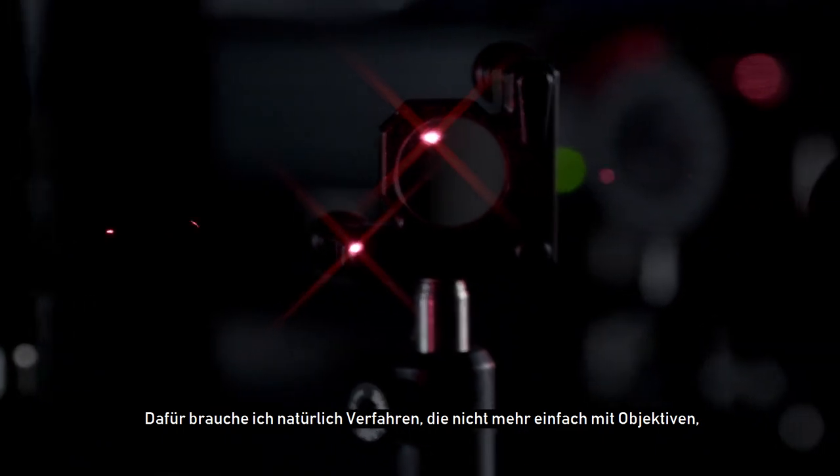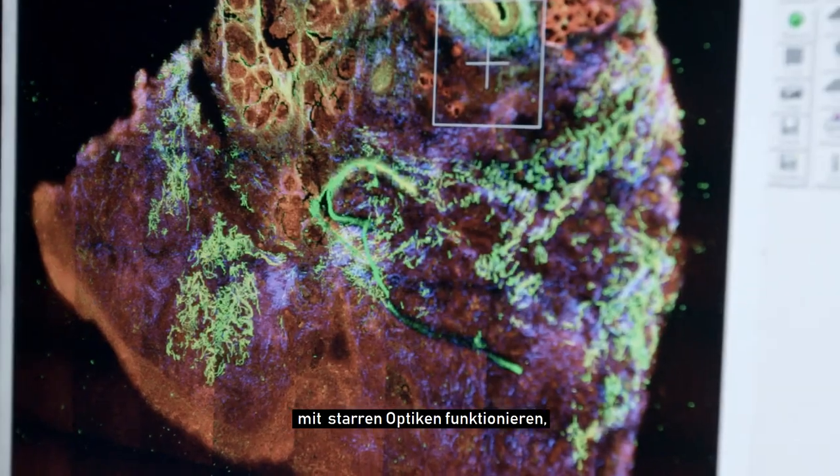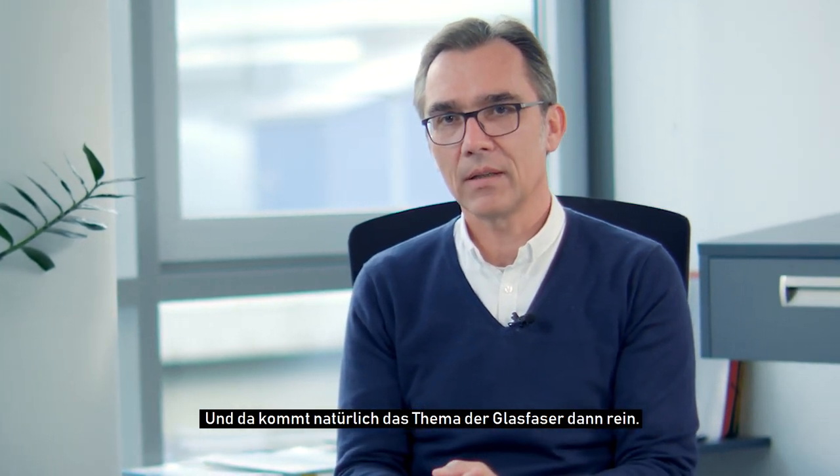Dafür brauche ich natürlich Verfahren, die nicht mehr einfach mit Objektiven, mit starren Optiken funktionieren, sondern da brauchen wir natürlich dann im Endeffekt flexible Endoskope und da kommt natürlich das Thema der Glasfasern dann rein.